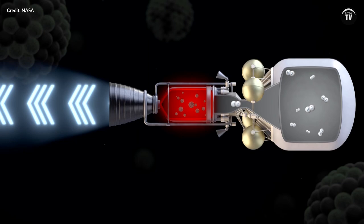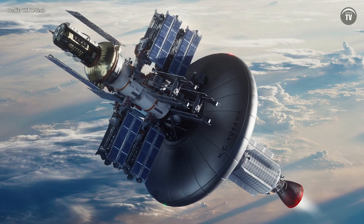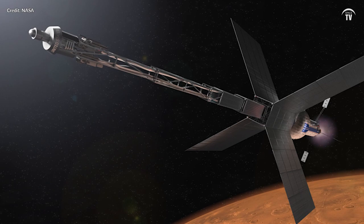NTP has the potential to revolutionize space travel, reducing journeys from Earth to Mars to just 90 days, also opening up greater potential for space tourism.